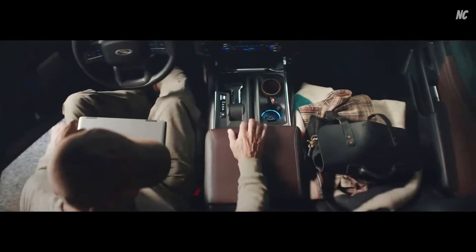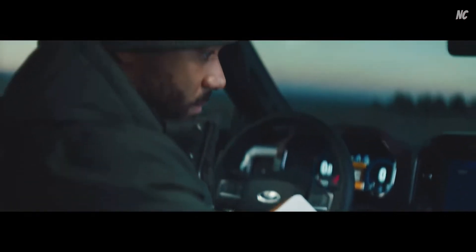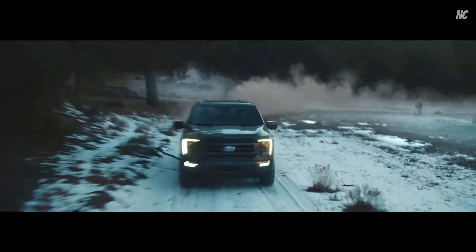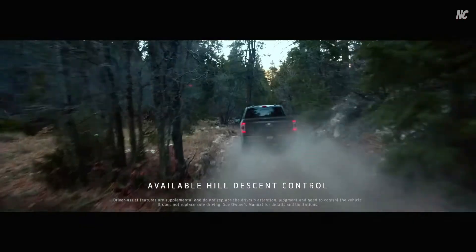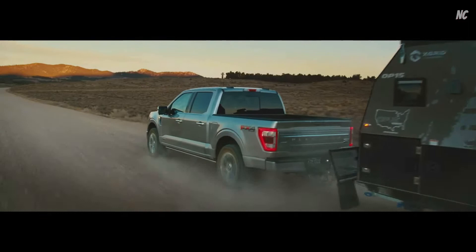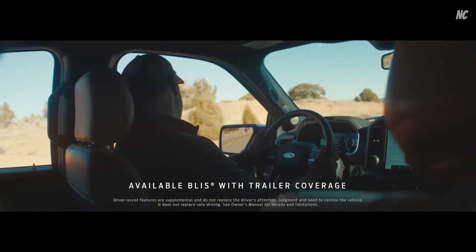shifter and a fold-flat console lid, so you can get the job done from anywhere. The F-150 also helps you stay in command with features like hill descent control, which helps your truck maintain a set speed when you go down a steep decline. We also continue to make towing smarter — like BLIS with trailer coverage.